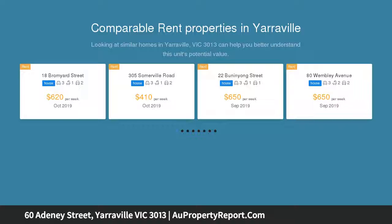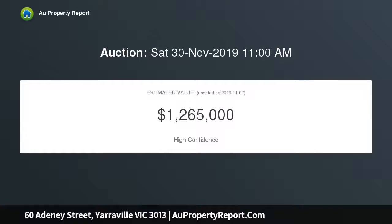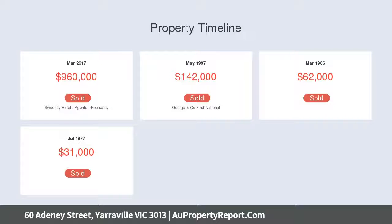In the perfect family residence, upon entering the home your senses will be inspired by the abundance of natural light, large flexible living spaces and an immaculate kitchen which features extensive stone benches, a pristine tiled splashback and 900mm Smeg stainless steel appliances including dishwasher.